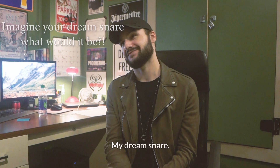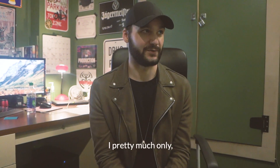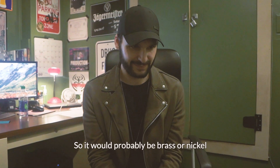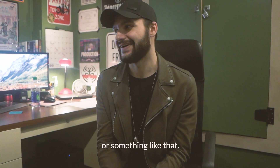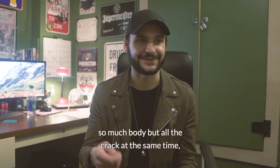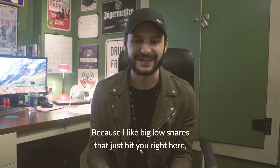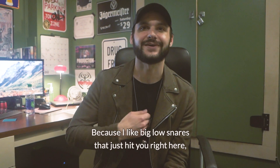My dream snare — I love metal snares, big fan. I've exclusively owned metal snare drums, so it would probably be brass or nickel or something like that. It would just have so much body but all the crack at the same time, and just super playable. I like big, low snares that just kind of hit you right here, you know.